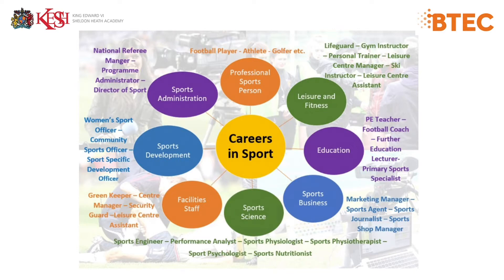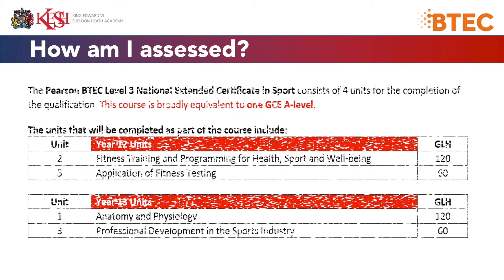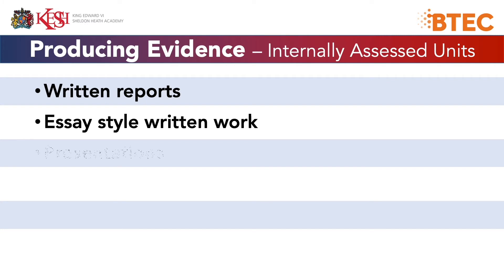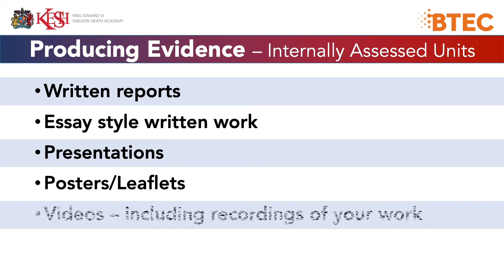So, how am I assessed? The course consists of four units and they are equivalent to one A-level. You'll be required to write reports, complete essay-style written work, presentations, posters, leaflets, and videos, including recordings of your work.